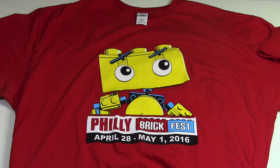The first thing we got in these goodie bags were our Philly BrickFest t-shirts, which is really awesome because not many conventions give you a free t-shirt just for registering. This one is really cool looking, and on Saturday a lot of people actually wore them, which was just really awesome.